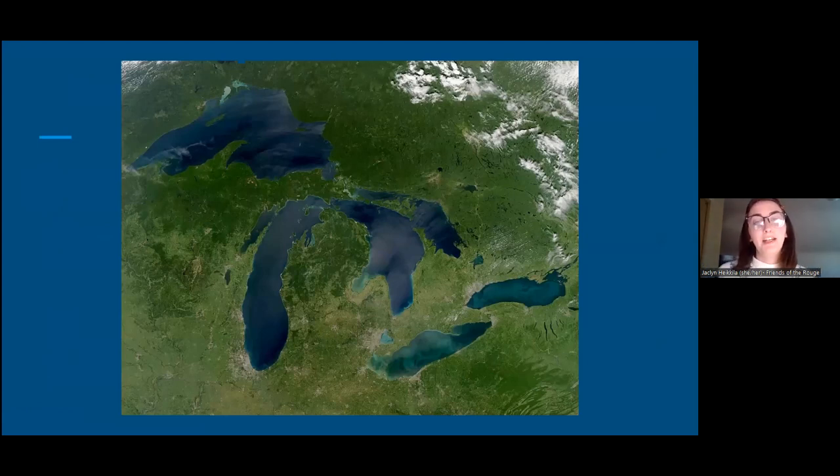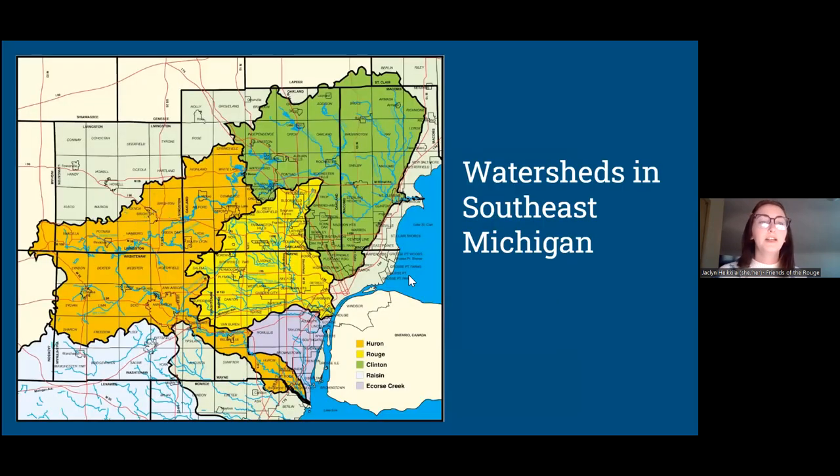We are very fortunate, especially here in Michigan, surrounded by the Great Lakes, to have 20% of the world's fresh surface water available to us. With this great resource comes responsibility from all the residents across these watersheds. A watershed is the area of land that collects all the water when it rains and has it run off into a local stream, creek, or lake.